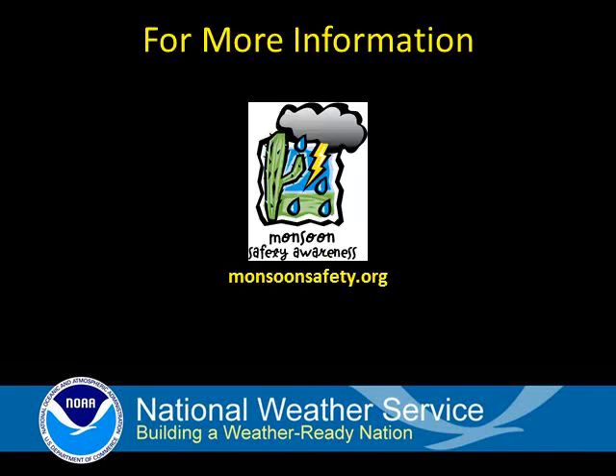Visit monsoonsafety.org for additional information, including safety around downed power lines, which are often a result of downburst winds. Thanks for your interest and stay safe.